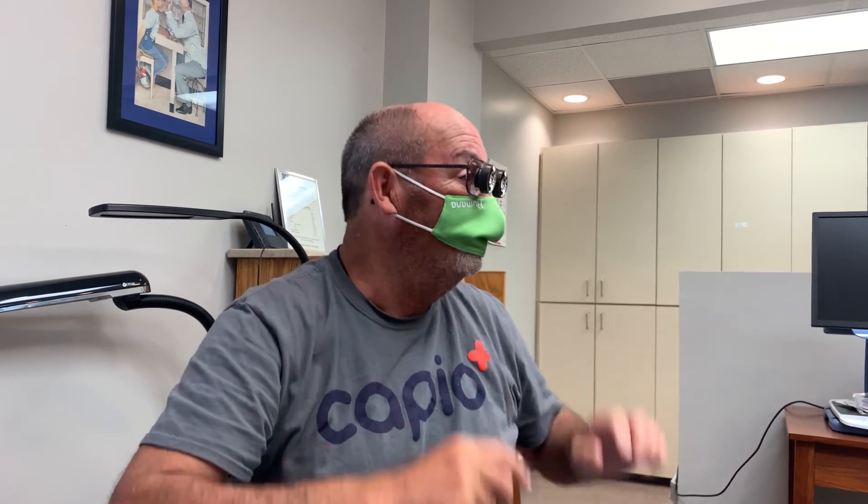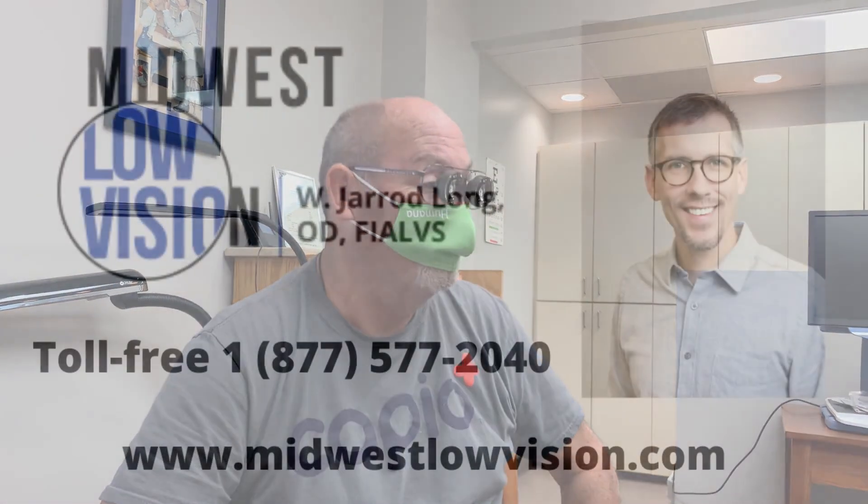I can see the second hand. I didn't even realize you were looking at the clock. So can you tell me what time it is? Three o'clock. Now take those off and look at the difference for me — can you see the clock? Now put them back on for me. Oh yeah! That's good. I like those.